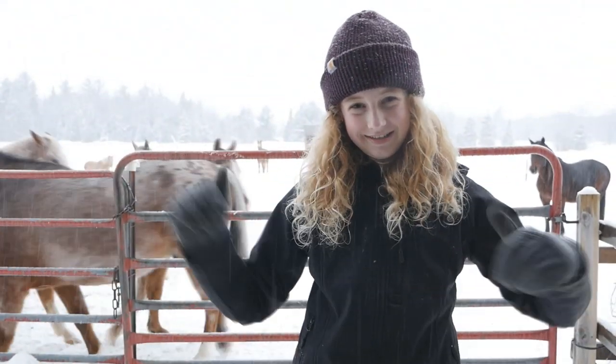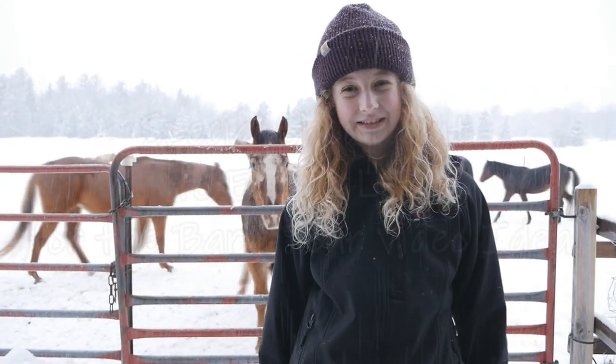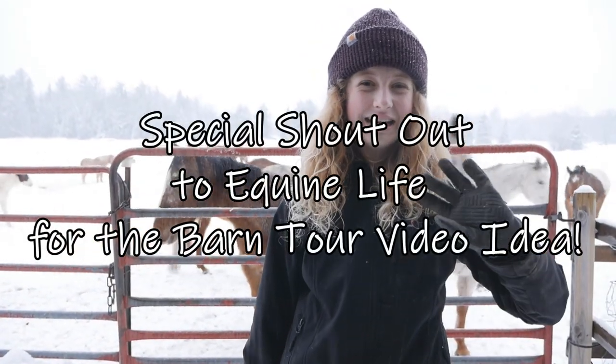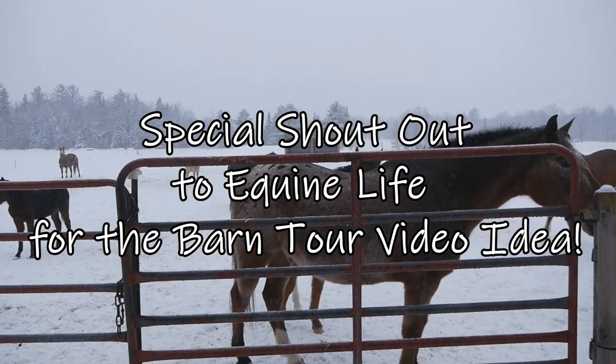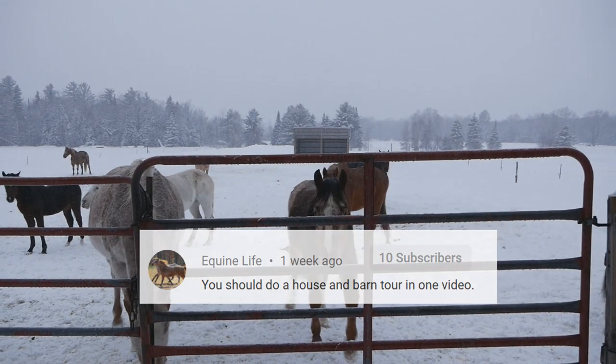So guys, this is my video for this week. Make sure to like, share, and subscribe. Check out my Instagram and TikTok at DatingHorseGirl. We'll see you guys next time. Bye!